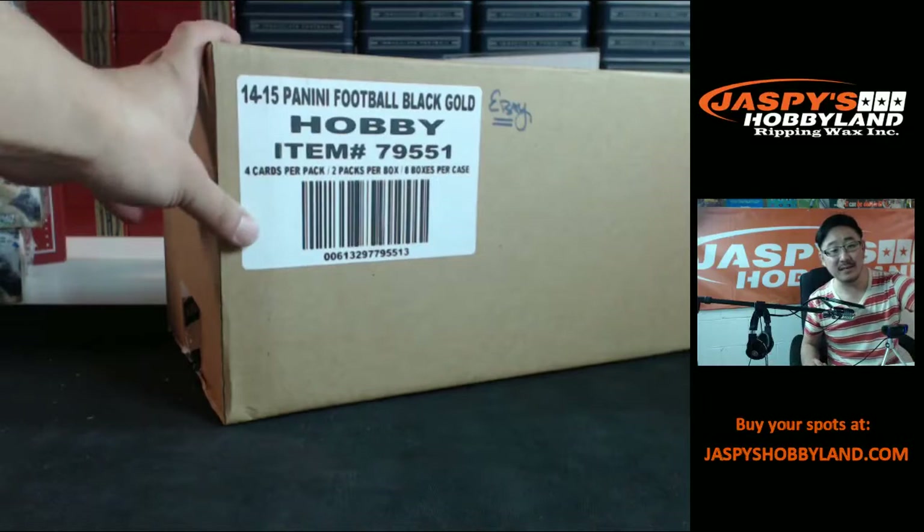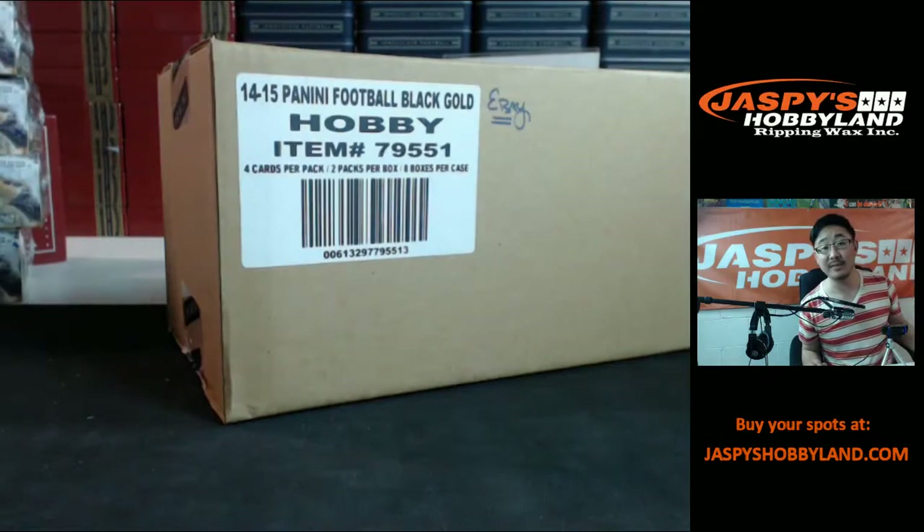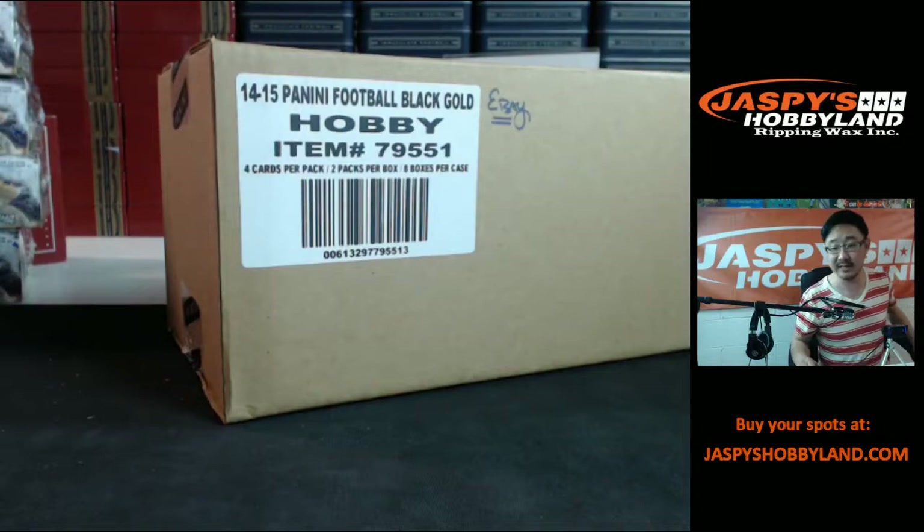Good evening, everyone. This is Joe for Jaspi's Hobbyland. We are doing a full case of 2014 Panini Black Gold football. This was from eBay — stores.ebay.com slash Jaspi's Hobbyland is where we filled it up, and this right here is Breakers.tv slash Jaspi. Thanks everyone for joining us.